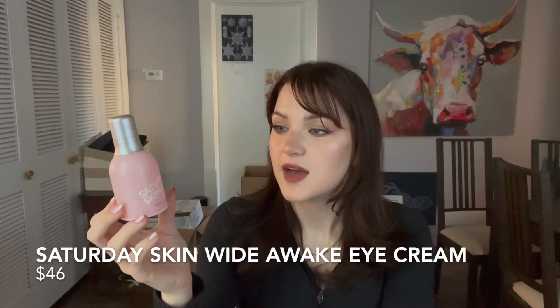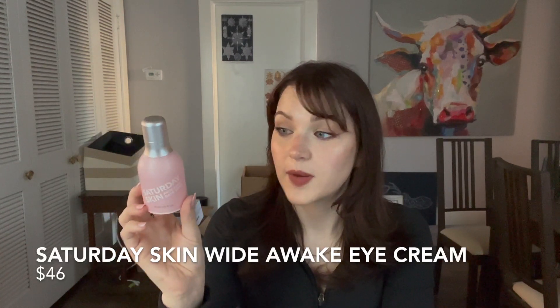This is the Saturday Skin Avocado Date Seed Wide Awake Brightening Eye Cream. I really liked this — again, I liked the pump and it lasted so long. It is more lightweight than I like in winter for eye creams; it's a watery gel consistency, but I thought it was pretty good for summer. It felt really nice on the eyes and I do think it helped make my dark circles look a little less dark and made me look more awake. I might repurchase it in the summer.